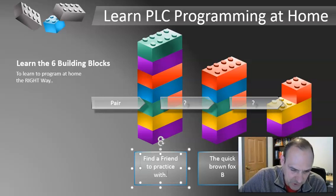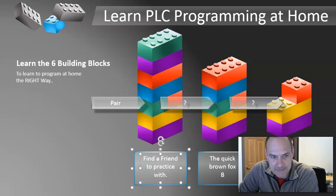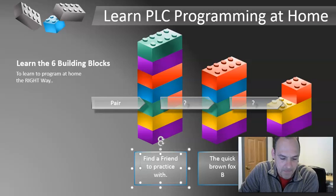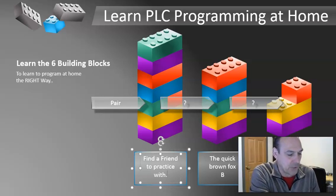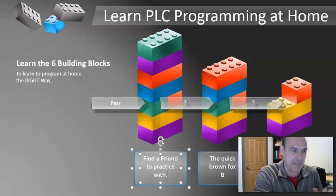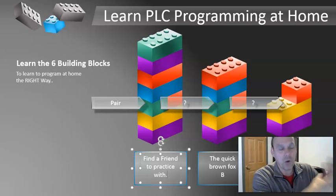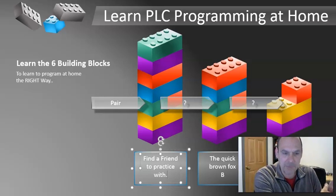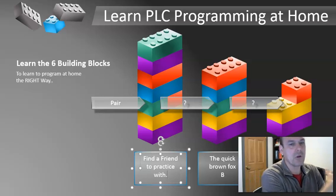It's good to partner with somebody and share. Take a big project you're going to work on — each of you work on different parts, and the next project, you switch who's doing what. Let's say you've got an HMI and a PLC, or different routines within the project. You want to work together, learn, and collaborate with each other throughout the project. It makes learning so much easier.